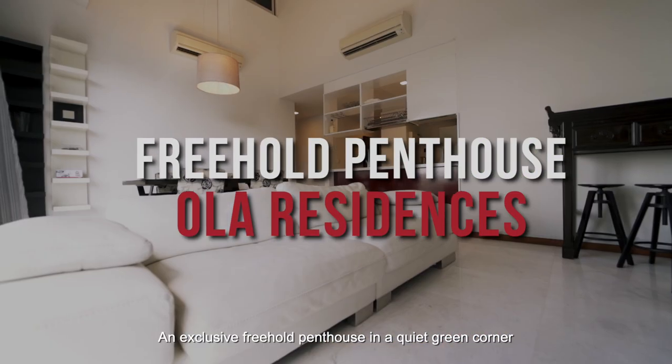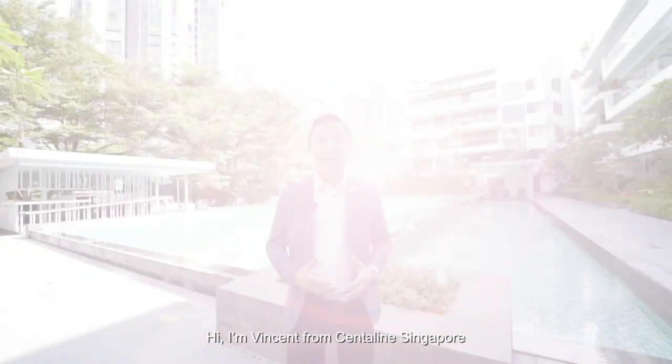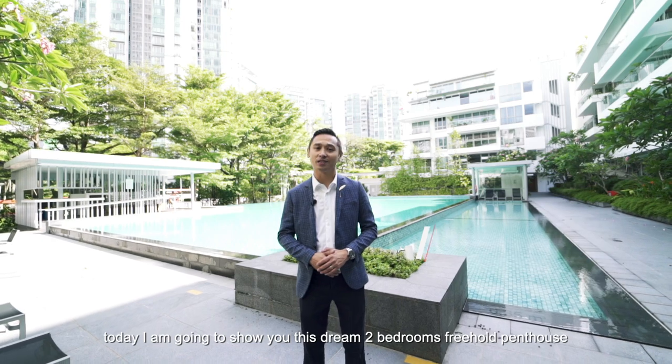An exclusive freehold penthouse in a quiet dream corner in the heart of charming Ember Road area. Hi, I'm Vincent from Centreline Singapore. Today I'm going to show you this dream two-bedroom freehold penthouse. Let's go!